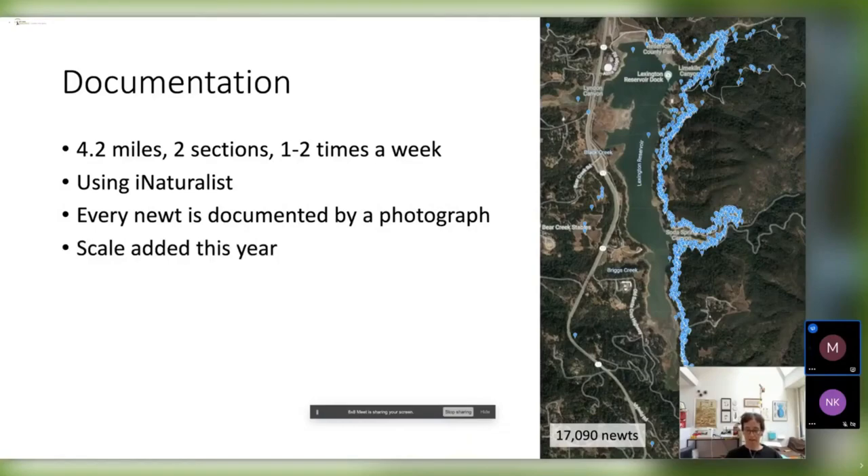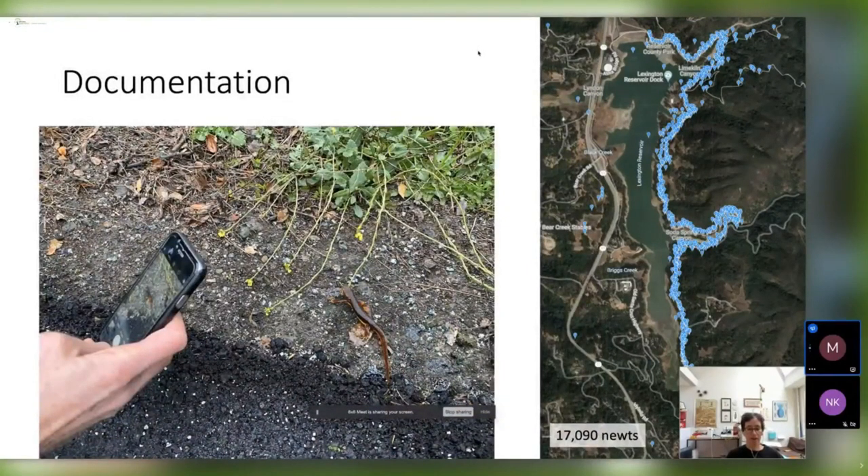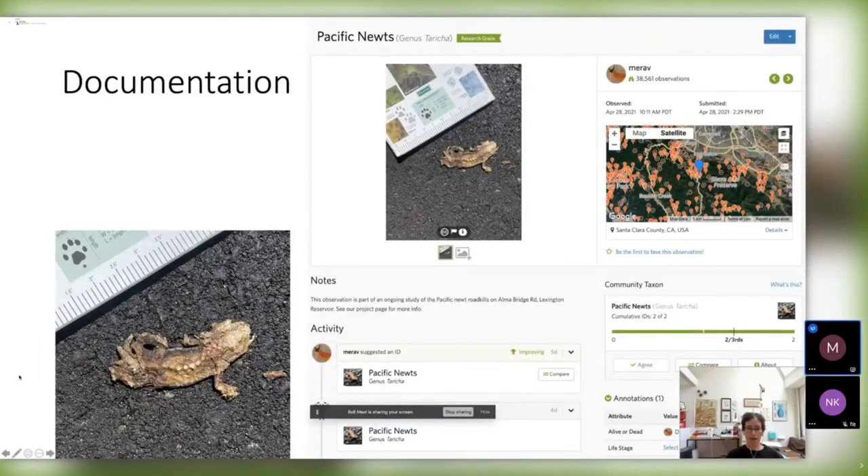This data is free for everyone to access, download, and learn from. Every newt is documented by a photograph so you can verify every single observation. We added a scale this year so we can measure the newts accurately and tell whether they're juveniles or adults, because it's not always clear. This is really dangerous work because we're on a road where people drive very fast. We mostly see dead newts, but from time to time we do see live newts and document them as well. The data also helps us with advocacy.